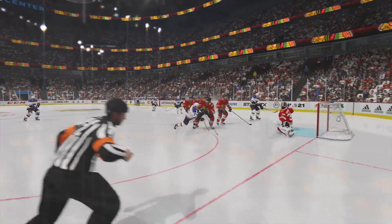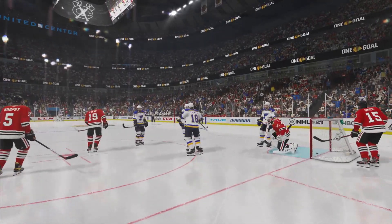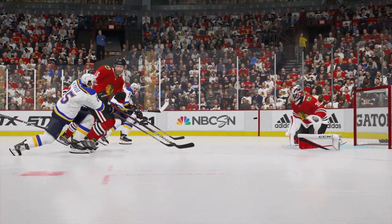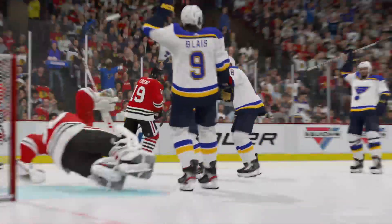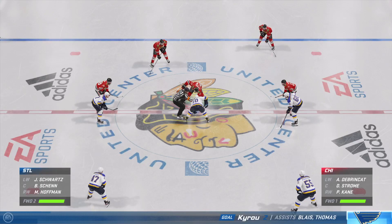This is a perfect shot placed up over the high blocker side. The goaltender can't get a stick on it, can't get his blocker on it — he's down in the butterfly a little too soon. St. Louis has to be feeling good about the result tonight. They've got a big lead and they're just trying to milk the clock to get home.